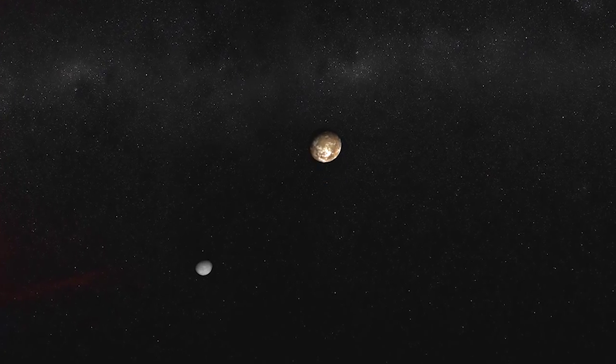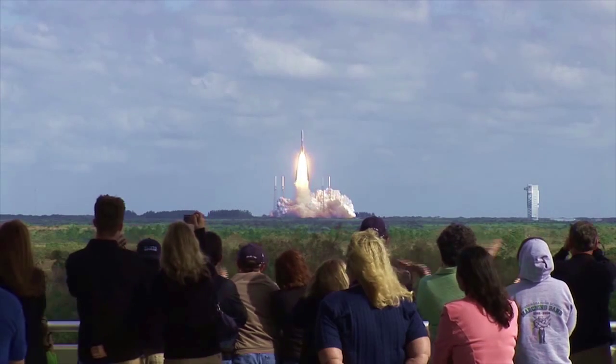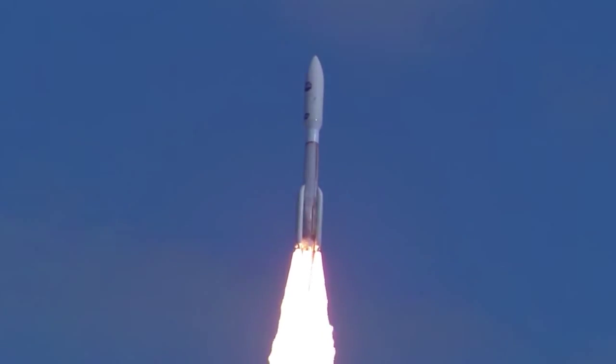Hello Pluto! The thing is that no one's ever been out to Pluto. New Horizons has been traveling to Pluto since 2006. Everything about this mission is really going to be not rewriting textbooks, but writing the textbooks.